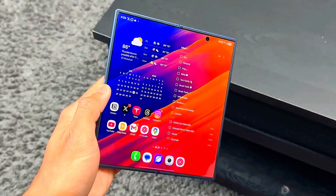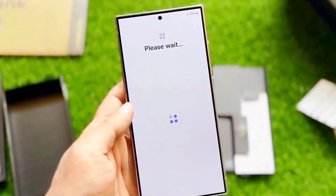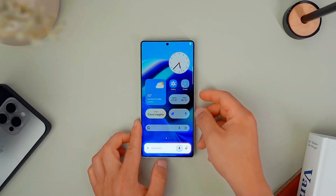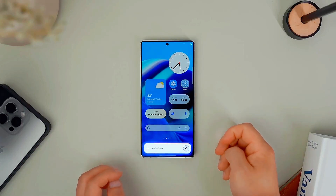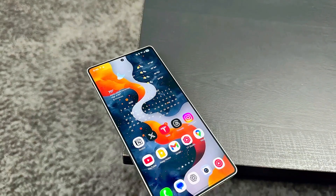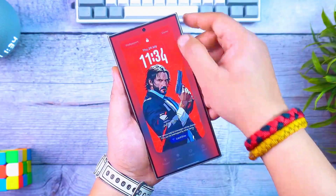And here's the final surprise for those of you who stayed till the end. Samsung is reportedly working on a secret experimental feature inside One UI 8.0 that may allow AI to completely redesign your home screen layout automatically every day based on your mood, weather, and usage patterns. And if that becomes official, it's going to be revolutionary.